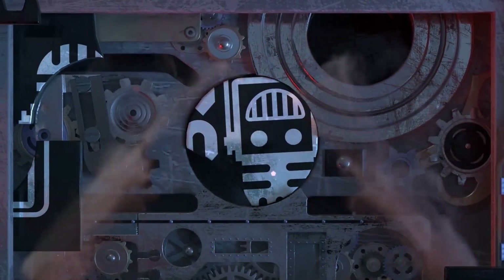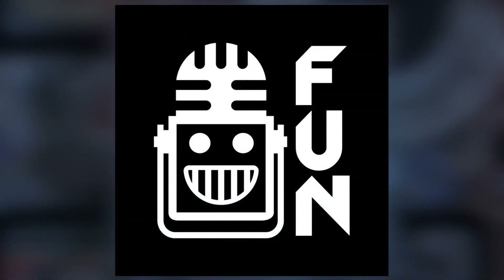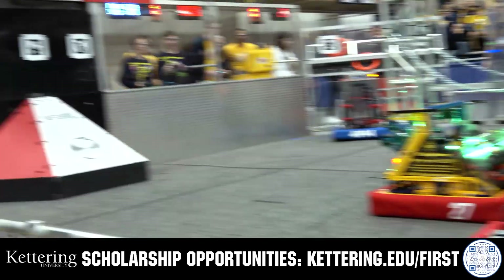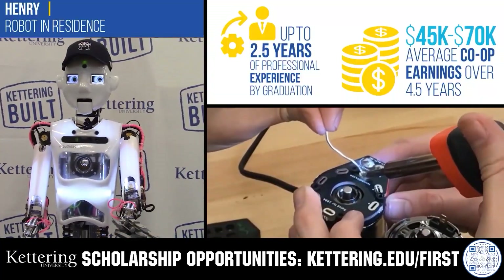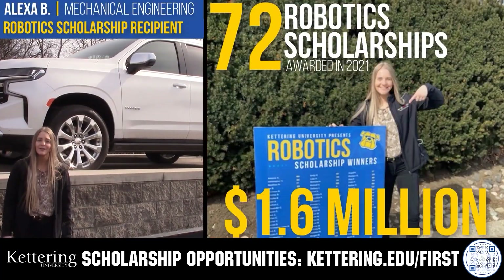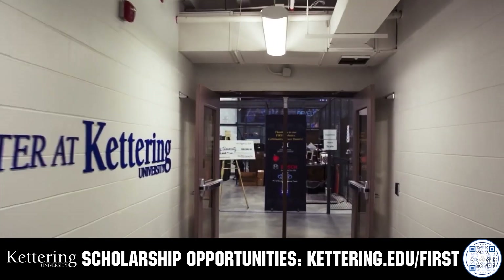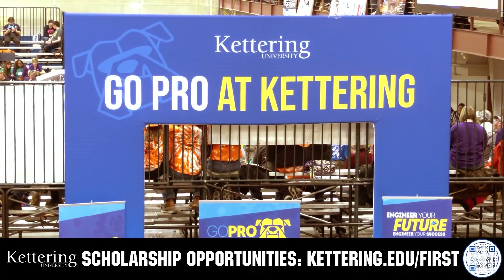This video on FUN is brought to you by viewers like you and in partnership with Kettering University — discover their co-op employment programs where students earn great pay and gain valuable experience. Those accepted can apply for a robotics scholarship providing up to an additional five thousand dollars a year in tuition assistance. Head to Kettering.edu/first to learn more and apply.